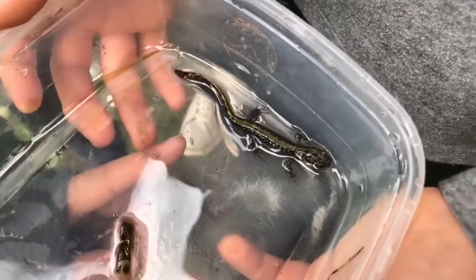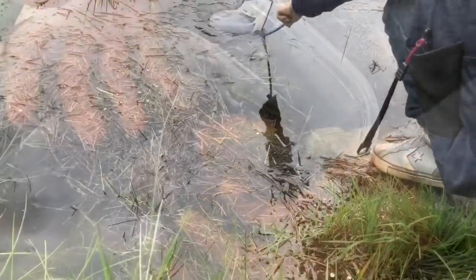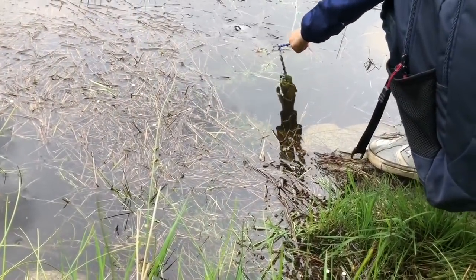He was so cute. We didn't keep him in the container long because we didn't want to scare him, so we put our net in and caught a few more pond creatures.